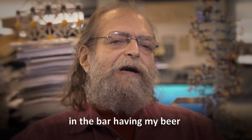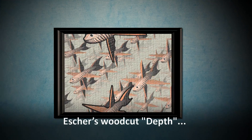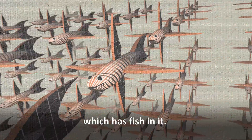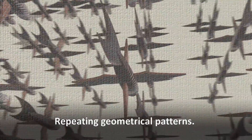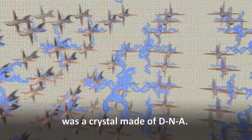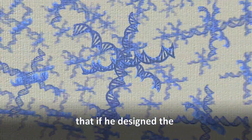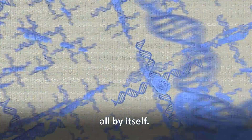While sitting in the bar having his beer, Seaman suddenly thought about Escher's woodcut Depth, which has fish in it, arranged in three dimensions — sort of like jacks. Three dimensions, repeating geometrical patterns. What Seaman was imagining was a crystal made of DNA. He had a mind-bending notion that if he designed the DNA segments correctly, the crystal would assemble all by itself.